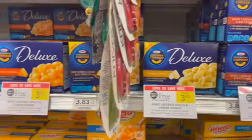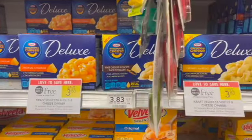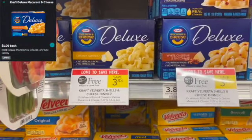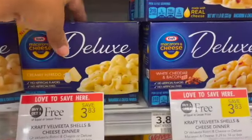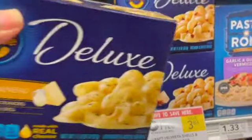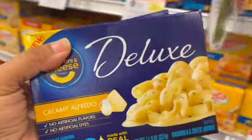Next I'm going to pick up the Kraft Mac and Cheese Deluxe. It is BOGO this week at $3.83. I'm going to pick up two and submit to Ibotta for $1 back on each box, making my final cost for two just $1.83 or $0.92 each. And don't forget to submit over to Stocking Spree to get some points towards your Spend $50, get a $10 gift card for Publix.